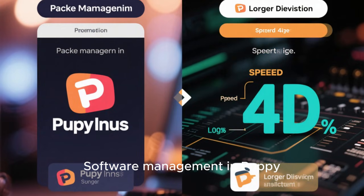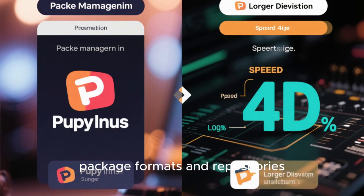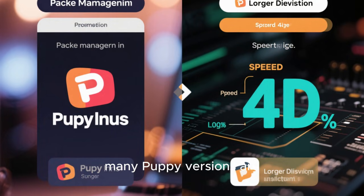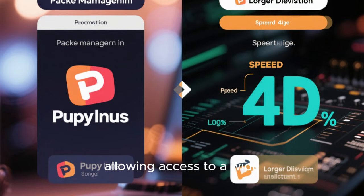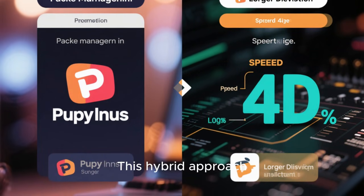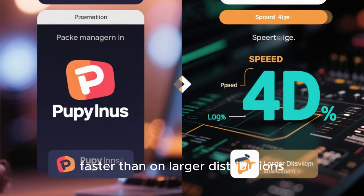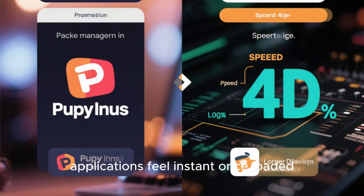Software management in Puppy Linux follows its own philosophy as well. Puppy has its own package formats and repositories optimized for small size and fast installation. At the same time, many Puppy versions are binary compatible with major Linux distributions like Ubuntu or Slackware, allowing access to a wide range of external software. This hybrid approach gives users flexibility while keeping the core system lightweight. Installing software in Puppy is often faster than on larger distributions, and because everything runs in RAM, applications feel instant once loaded.